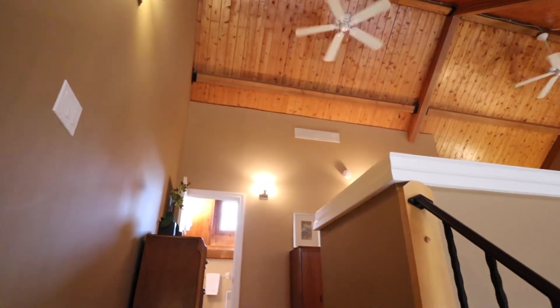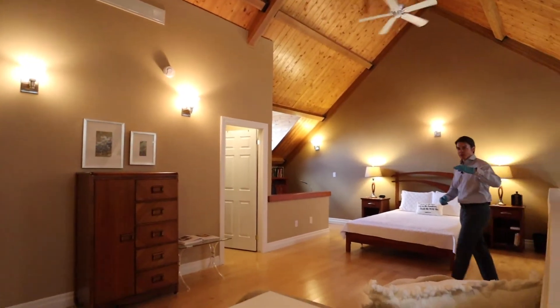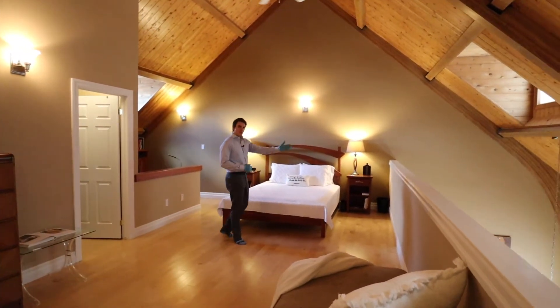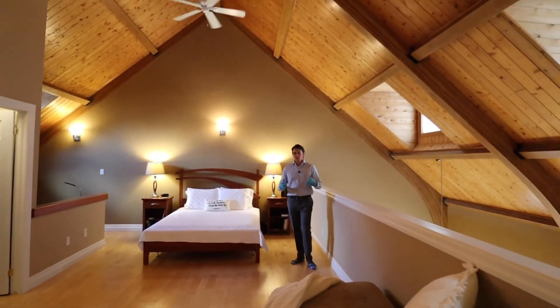Now for the room that really has the wow factor — the master bedroom. It's a lofted space, so it's open to downstairs, which creates this great flow of space and great airflow as well, making the home feel very comfortable.